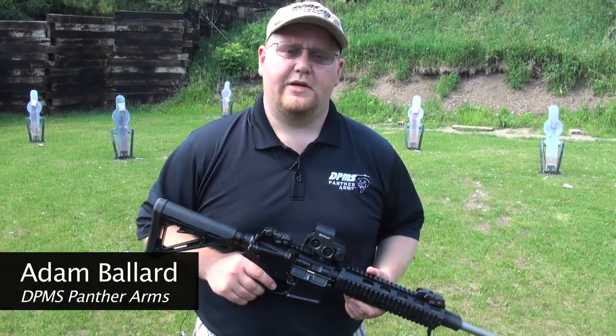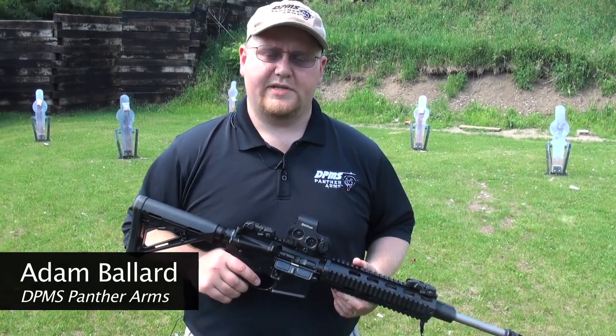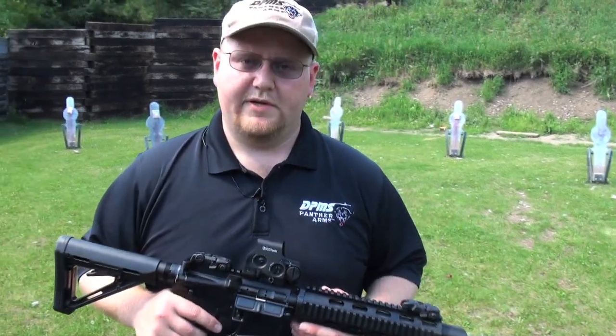Hi, I'm Adam Ballard with DPMS, and we're out here at Outbreak Omega 5 at Allmans in Morristown, Minnesota, and I'm going to talk to you about some of the rifles we're using out here this year.